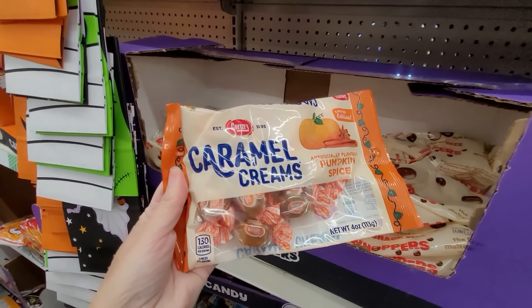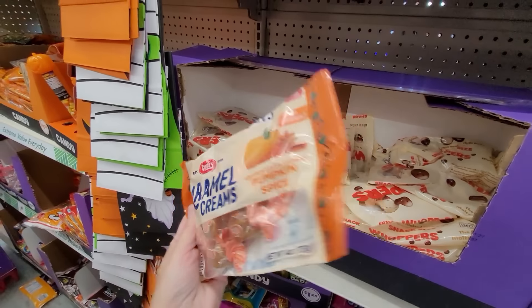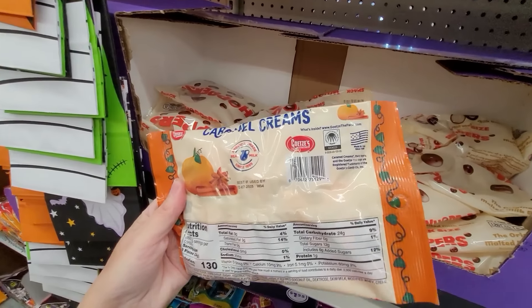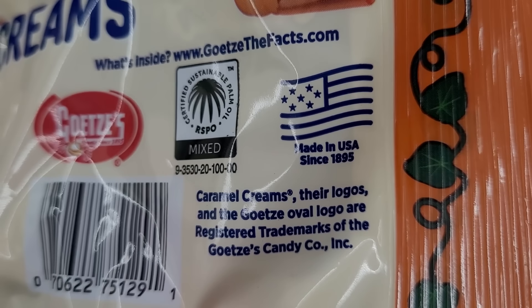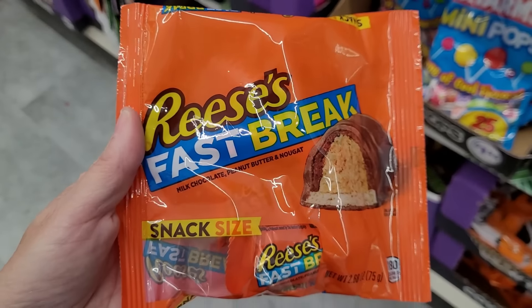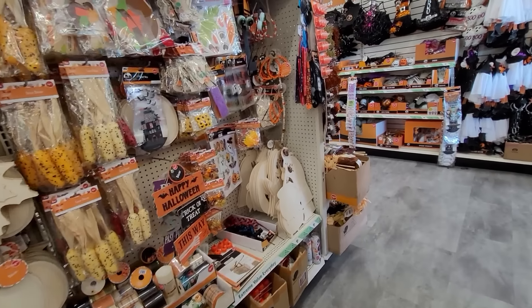I have never seen this before — it's new: Goetze's Caramel Creams in Pumpkin Spice flavor. You know who I have to get that for — I'll give you one guess! It's made in the USA, so it's coming home with me. And look at that Fast Break chocolate — yummy. I think most of the rest of this we've seen.